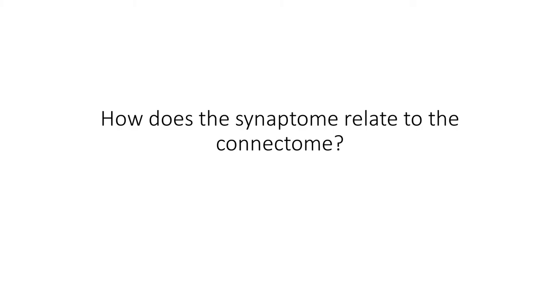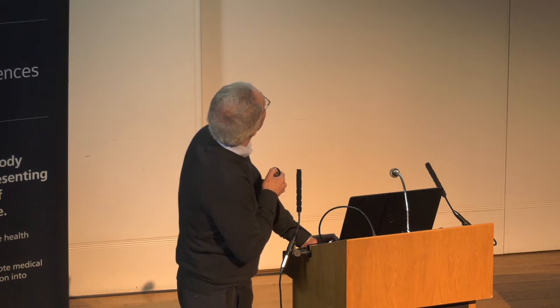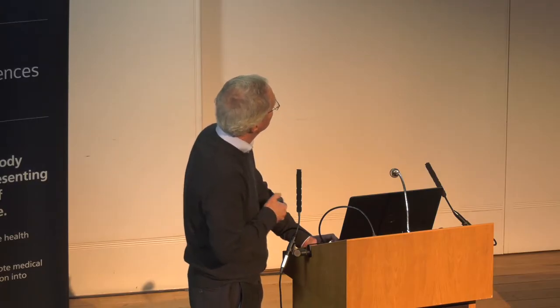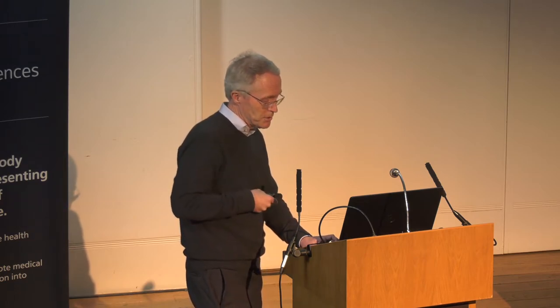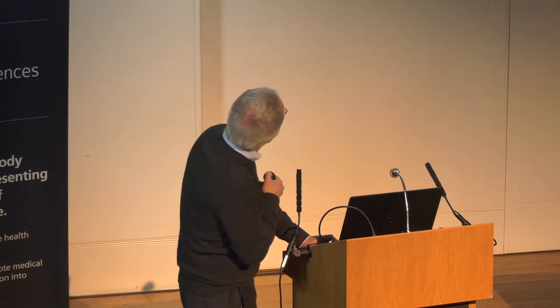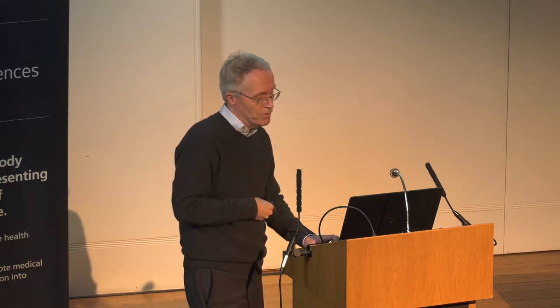You might wonder if the synaptic composition and molecular architecture is in any way related to the connectome — and indeed it is. Using data from the Allen Institute's structural connectome, which looks at connectivity between different brain regions, we examined the synaptome signatures of those regions. There is a very high degree of correlation between synapse composition in different areas of the brain and their connectivity. This is important because it tells us that this hierarchical molecular architecture, which builds synaptic diversity in the synaptome map, is directly relevant to the structural connectome of the nervous system.